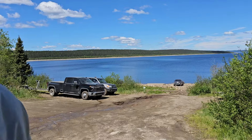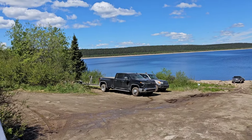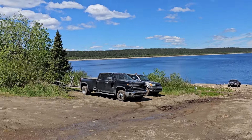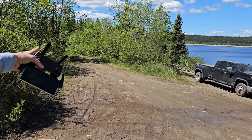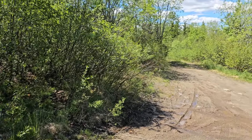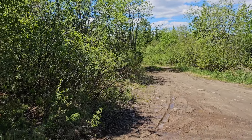They sound like airplanes but they're actually just trucks. That's not a veery - that's a swamp sparrow.